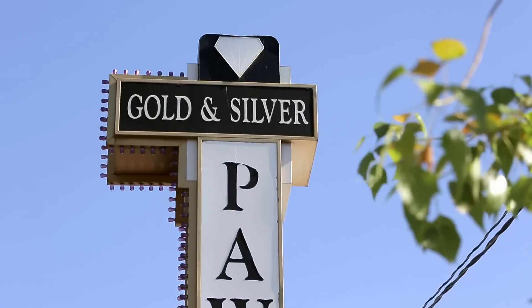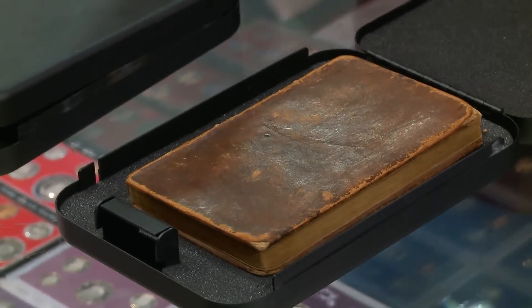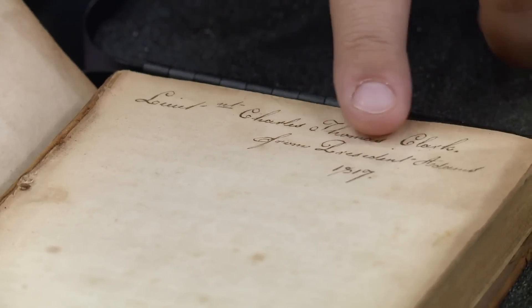I brought you some beautiful historical books. These are the 1814 and 1815 publication of the Naval History of the United States that are signed by President John Adams.